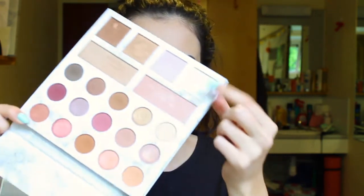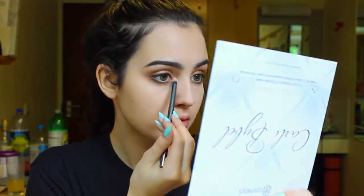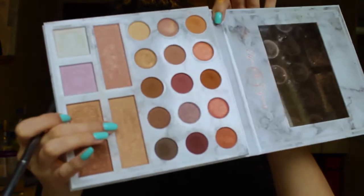Next I'm going to take the Morphe G27 pencil brush and go to the Carly Bibell palette and take the white highlight shade and put this on my inner corner, then the gold highlight shade on my brow bone.